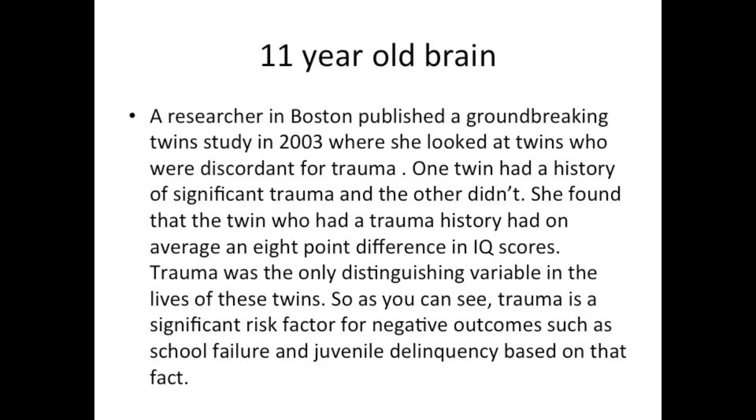A researcher in Boston published a groundbreaking twin study in 2003, looking at twins where one had a history of significant trauma and the other didn't. She found that the twin who had a trauma history had, on average, an eight-point difference in IQ scores, and trauma was the only distinguishing variable in the lives of these twins. As you can see, trauma is a significant risk factor for negative outcomes such as school failure and juvenile delinquency.